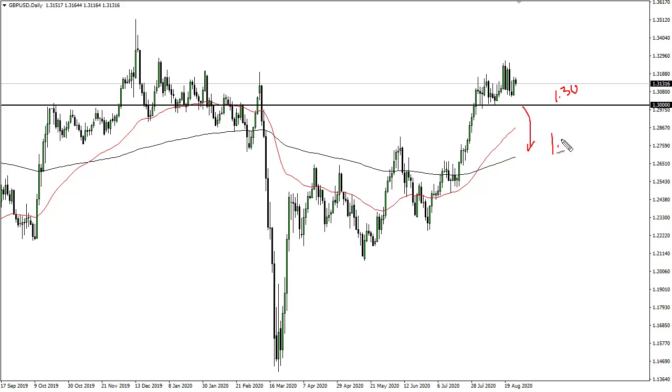If we break down below there, then 1.2750 is going to be significant support down to 1.2650, as it was significant resistance in the past. Regardless, I think we're going sideways, eventually trying to break out.